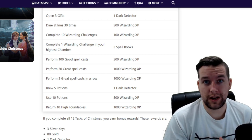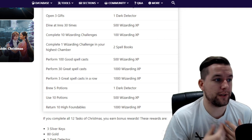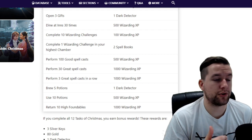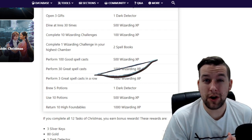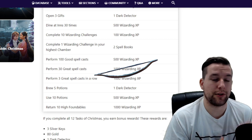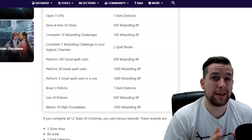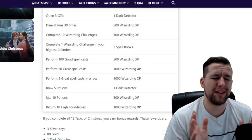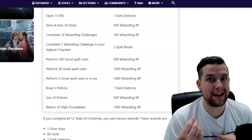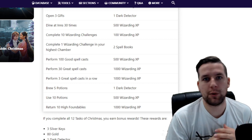Next, for 100 wizarding XP, you can speed through 10 wizarding challenges. What I'll probably do is go to tower one or two, take some oddities rune stones, and try to get some centaur bows. I might also try to get a few other foundables I need for magical games and sports pages, like the Gryffindor quidditch banner. The real reward here will be what you get from the rune stones, not necessarily the 100 XP.